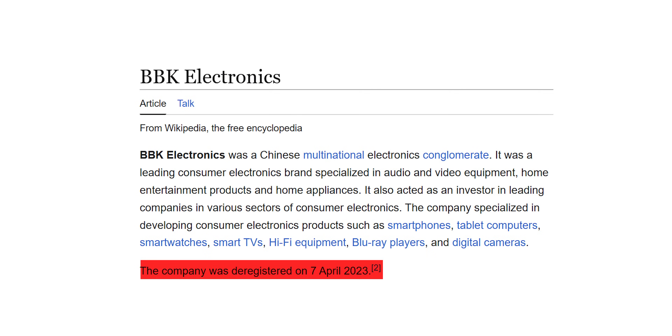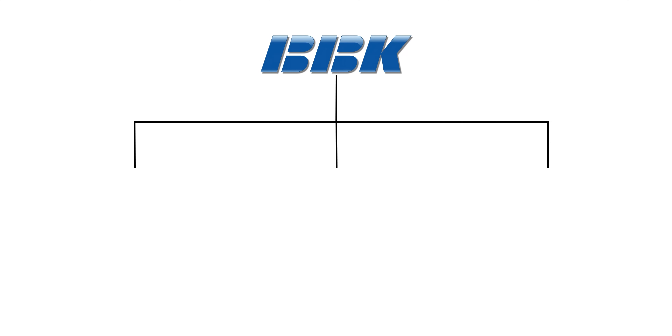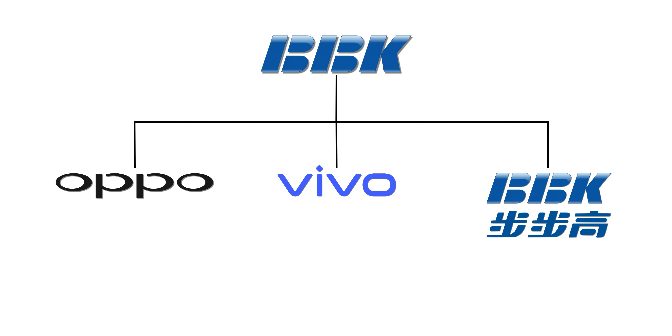What is BBK Electronics? In a video, they told me that a company was BBK Electronics. That's actually a little bit of misinformation. Earlier, BBK Electronics was there, but BBK Electronics was disbanded. Now BBK Electronics has three separate entities: Oppo, Vivo, and BBK Electronics Education.